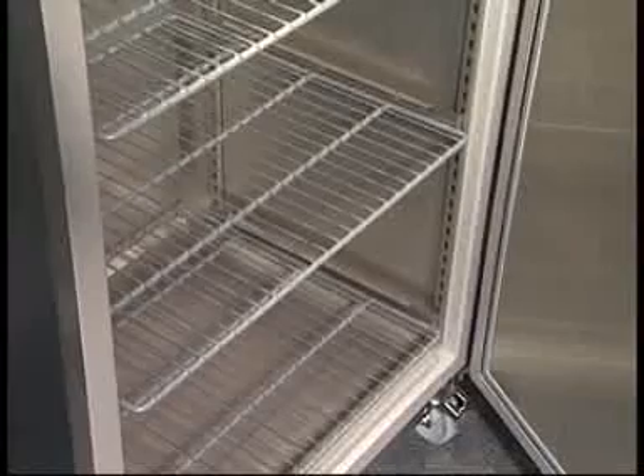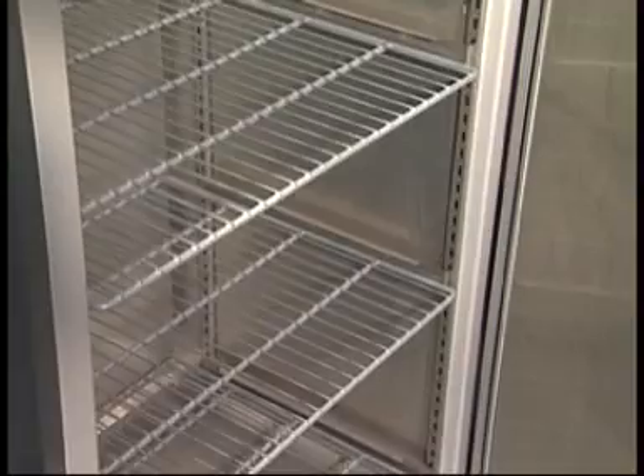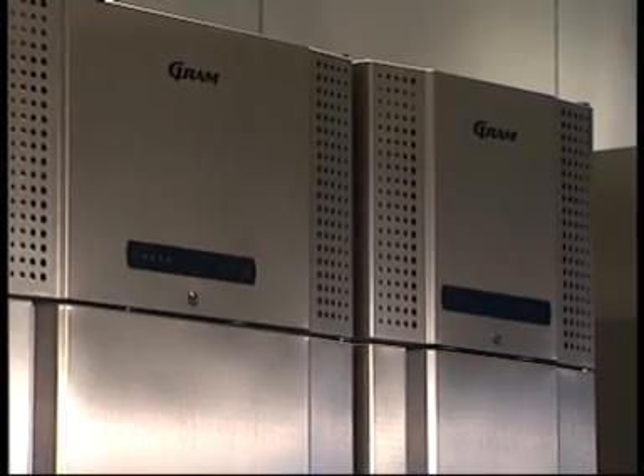Heat emission from a 660-litre refrigerator is just 1.5 kilowatt hours a day — as much as from a 60-watt light bulb. And the noise level for the same cabinet is just 46 decibels.